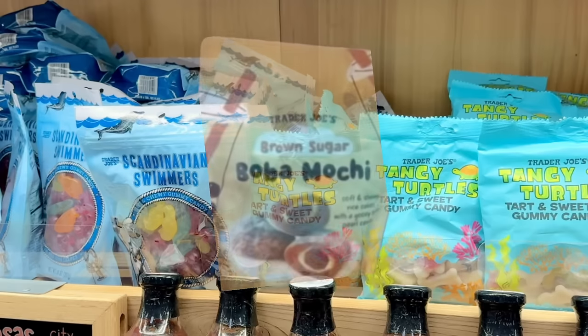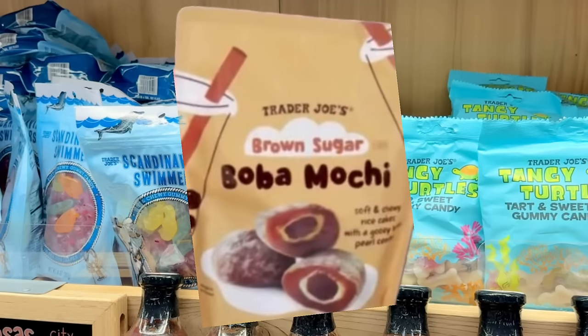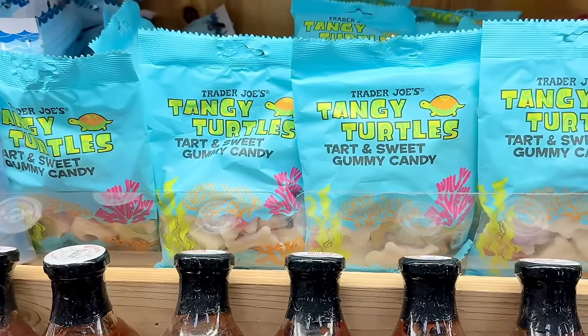Here's a sneak peek at a new brown sugar boba mochi candy that's arriving soon. They've been selling big bags of these boba mochi at Costco for the last few years and it seems to be phasing out there, so Trader Joe's getting them is perfect timing for fans.